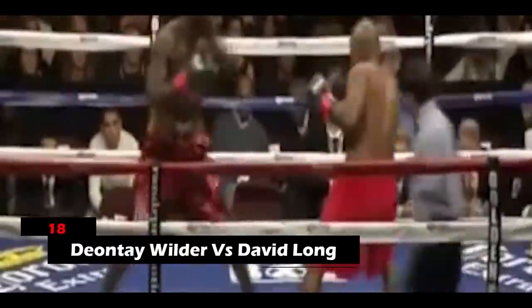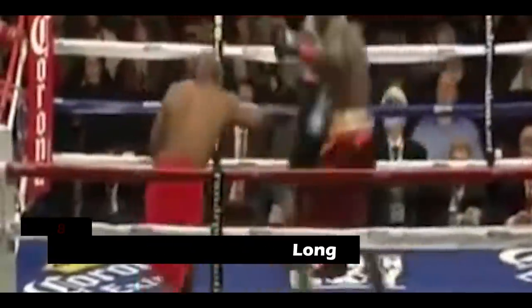18. Deontay Wilder vs. David Long. Right from the start, Wilder made maximum use of his jab. He then went on to throw a thunderous right hand that sent his opponent to the canvas quite hard. The referee had to intervene and stop the match without a countdown.